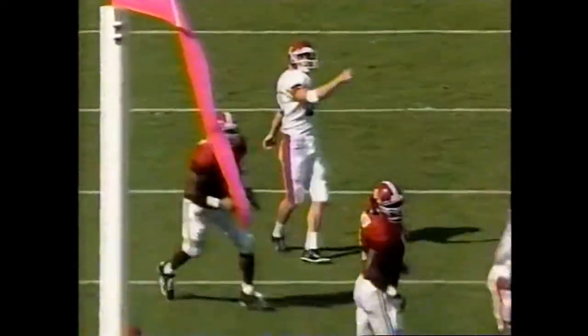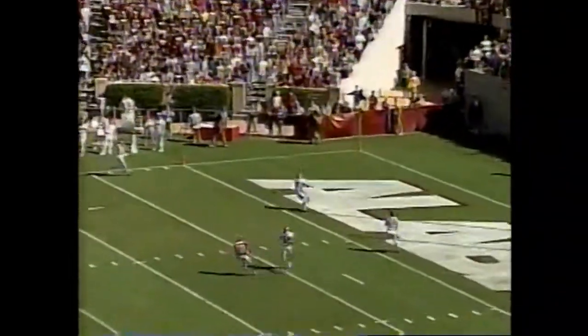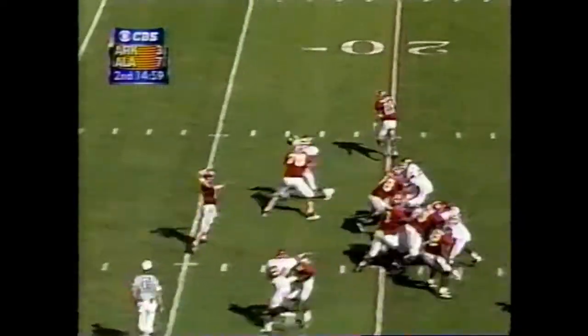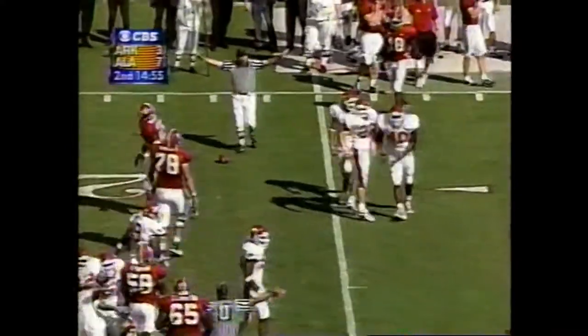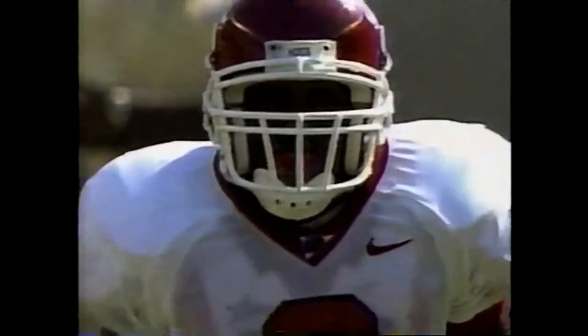There is Richie Butler, who had a punt blocked in this encounter between the two teams last year. He sends this one into the end zone — that will be a touchback. Tyler Watts goes from the spread formation, Carter in motion, flips it out left side for Galloway — a little too high. Arkansas gets it back on fourth down.